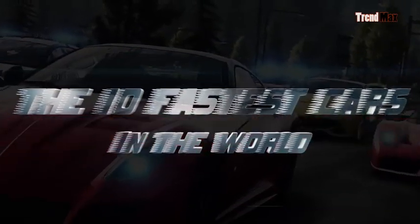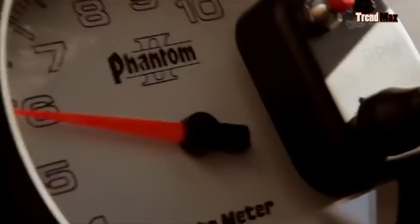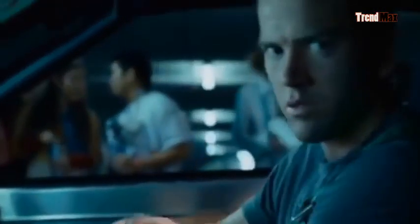The 10 fastest cars in the world. Speed is the best meter to get an idea of how good a car is. So fasten your seat belt because we will push it to the limit of maximum speed.